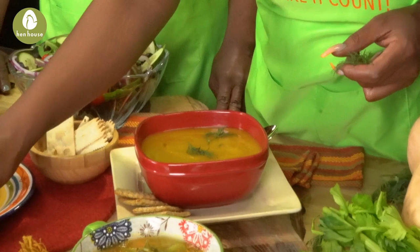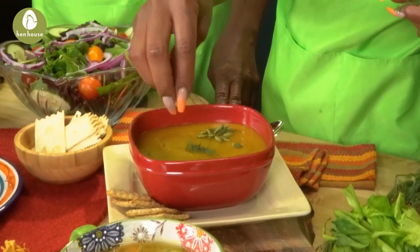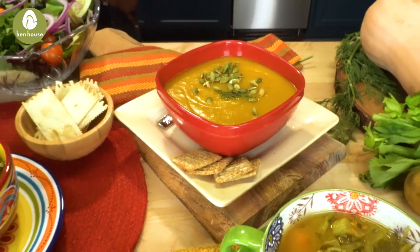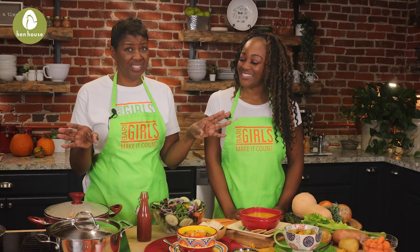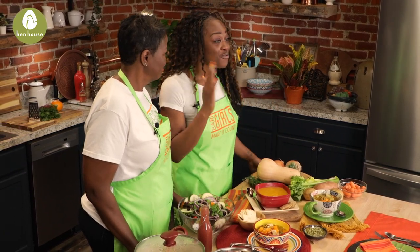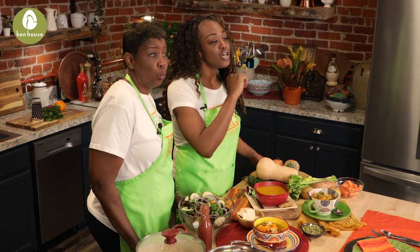Next up, we have our butternut squash soup. Butternut squash helps counter a diet that's high in sodium, which is pretty common for most Americans. Unfortunately it is, but when you eat butternut squash soup, you're getting a healthy — I repeat, healthy — dose of potassium, vitamins, and minerals to help support the body's basic functions.